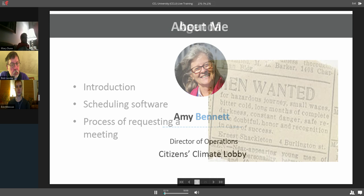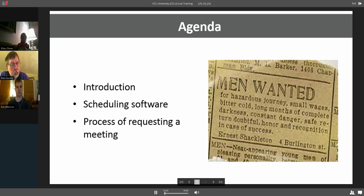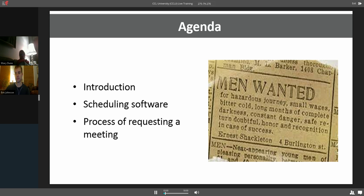To start out, we're going to tell you a little bit about some scheduling software and also the step-by-step process of how to get a meeting. I love this advertisement — it's from Ernest Shackleton, who went to explore Antarctica and put out an ad that totally applies to what we do at Citizens Climate Lobby. It says: men and women wanted for hazardous journey, small wages, bitter cold, long months of complete darkness, constant danger, safe return doubtful, honor and recognition in case of success. When you apply that to a meeting, sometimes you feel like you're not hearing anything back from your member of Congress's office, but then you get your meeting and have a terrific meeting with your members.